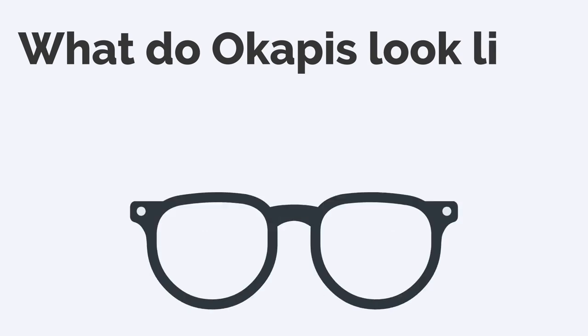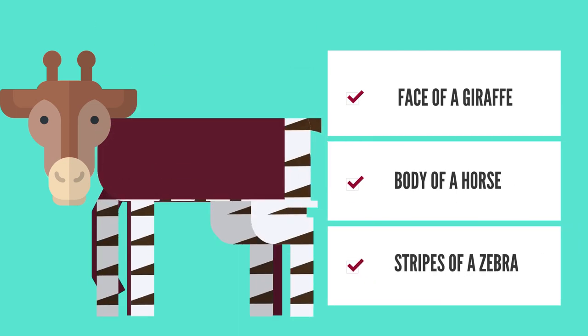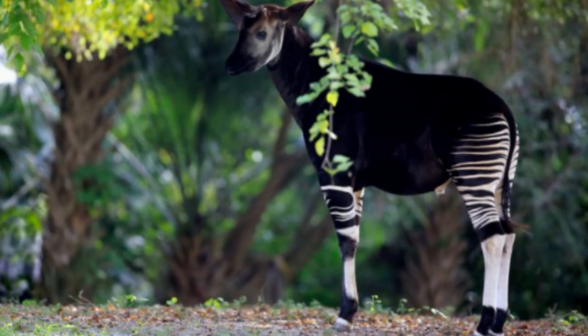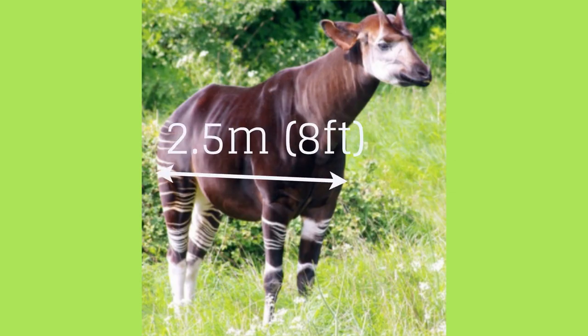Now let's start with what the okapi looks like. It is said to have the face of a giraffe, the body of a horse and the stripes of a zebra. The okapi is a fairly large mammal. It stands around 1.5 meters or 5 feet tall at the shoulders and its body is around 2.5 meters or 8 feet in length.